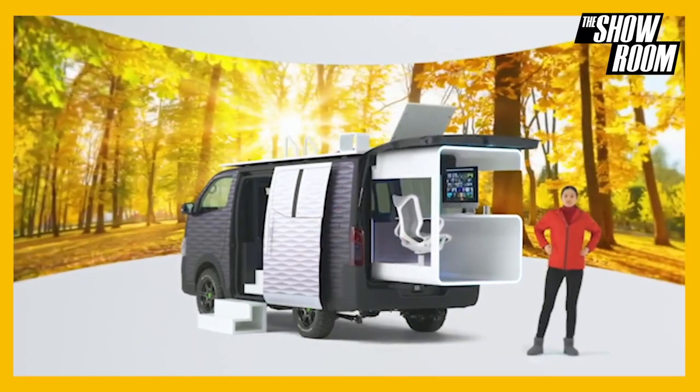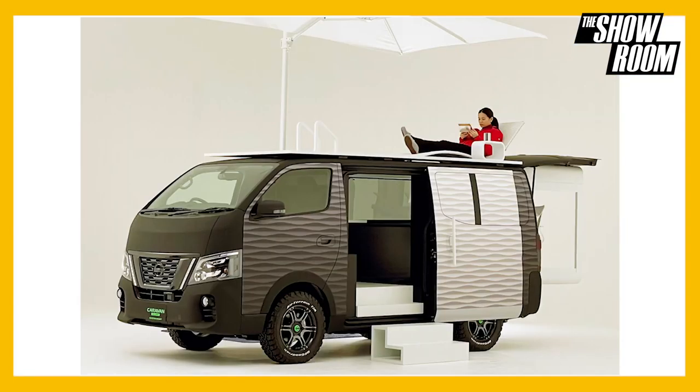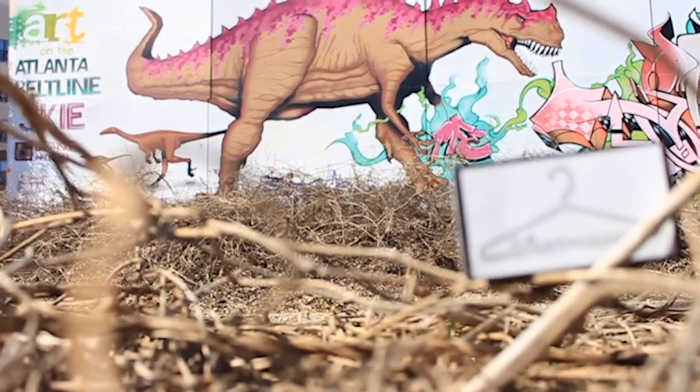When you're feeling too confined inside, the workstation slides out for open-air working space, while the rooftop doubles as an outdoor lounge with a reclining chair and umbrella. Its exterior has also been upgraded with textured panels and a matte two-tone finish. This car is still a concept, but if Nissan put it in production, would you cop?